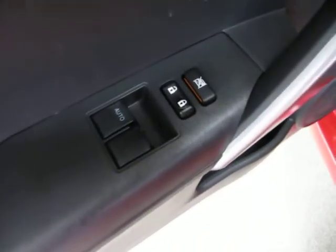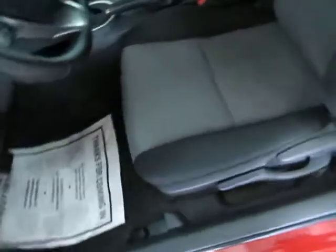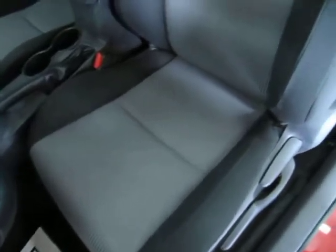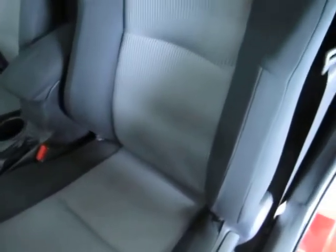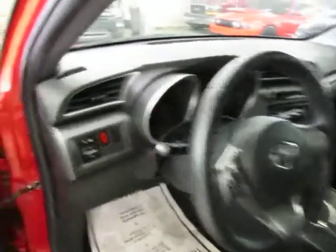Of course we've got power windows, power door locks, cruise control, and tilt wheel. You've got storage on the side and a bottle holder. The seating area is in great shape without any cuts, tears, or burn holes. In fact, there are no burn holes anywhere in the seats, door panels, headliner, or carpeting, and there's no odor of smoke, so it looks like the previous owner may have been a non-smoker.